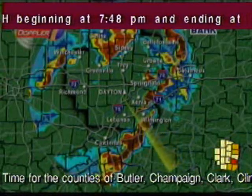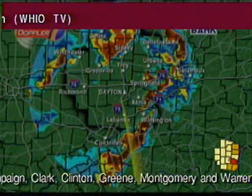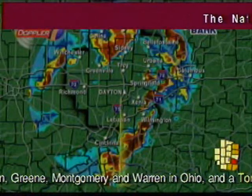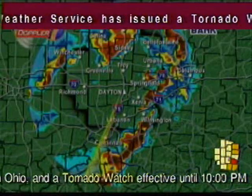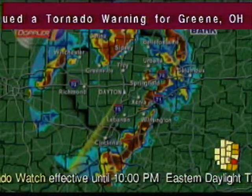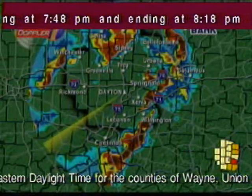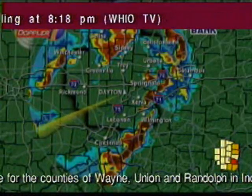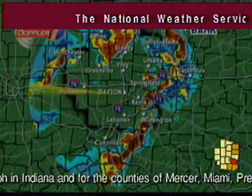If you are near the path of this storm, take cover now. Move to an interior room on the lowest floor of a sturdy building. Mobile homes and vehicles should be abandoned for more substantial shelter. Avoid windows. A tornado watch remains in effect until 10 p.m. Thursday evening for Southeastern Indiana and West Central Ohio, and also until midnight Friday morning for Southeastern Indiana, Northeastern Kentucky, and Southwestern Ohio.